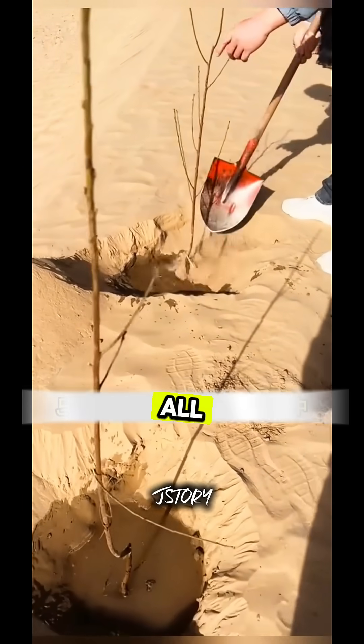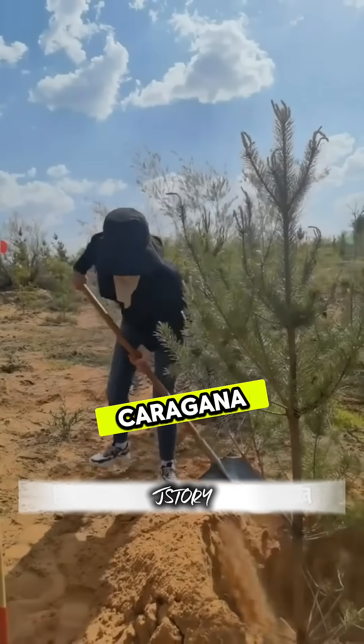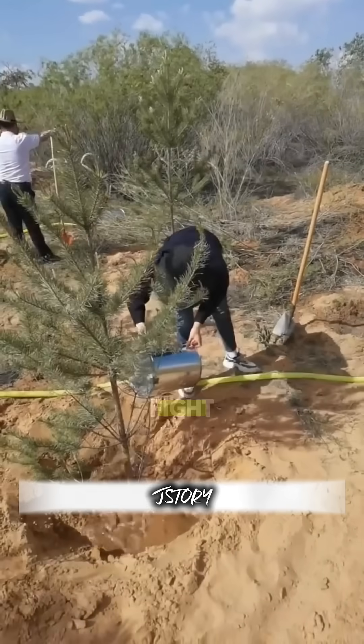But that's not all. They also plant hardy trees like poplar, willow, and caragana shrubs — species tough enough to fight back the desert.